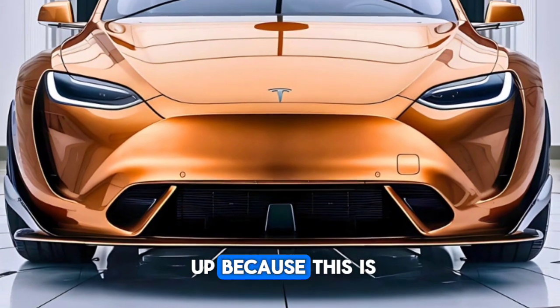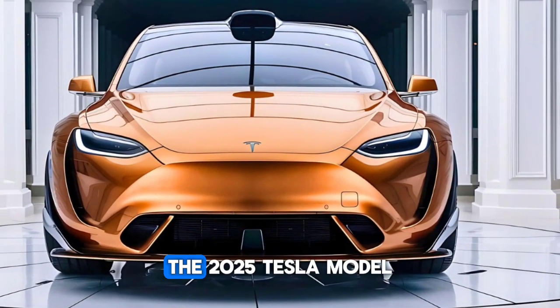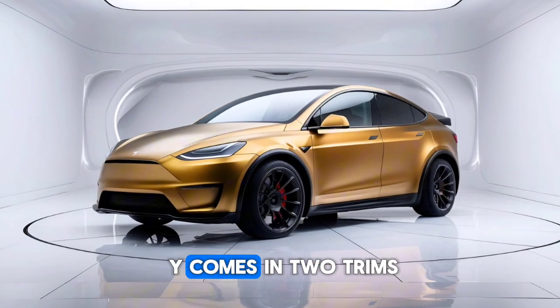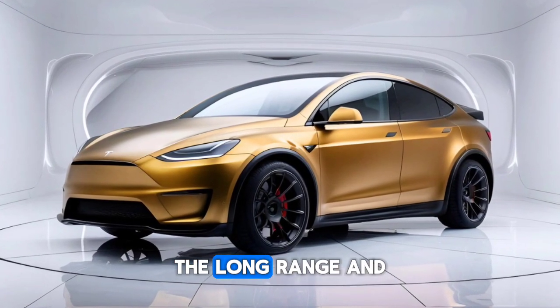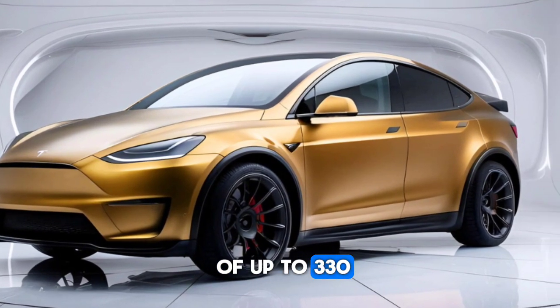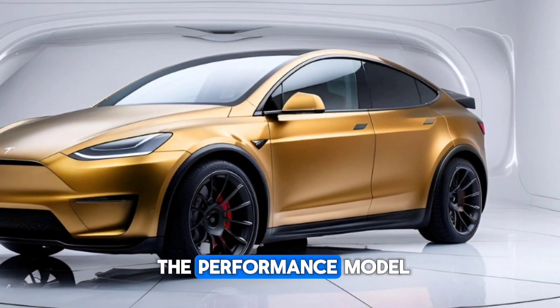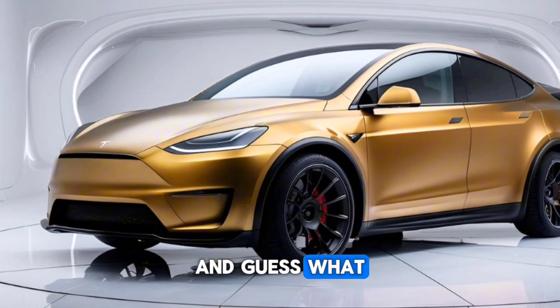Let's kick things off with the basics. The 2025 Tesla Model Y comes in two trims: the Long Range and the Performance. It boasts a range of up to 330 miles on a single charge for the Long Range and 303 miles for the Performance model.